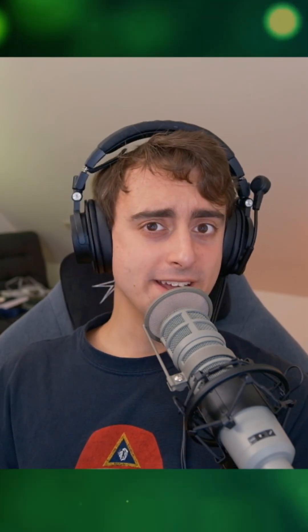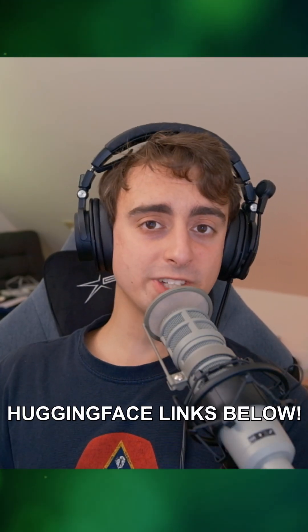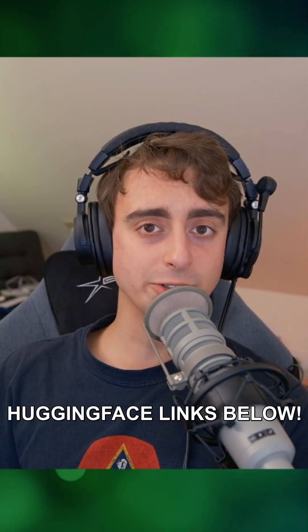The already small LLAMA 8B has been shrunk so much that it can now run on an Android smartphone with just 2.5GB of RAM. It's all open source, so if you're interested, links to the Hugging Face models are down below.